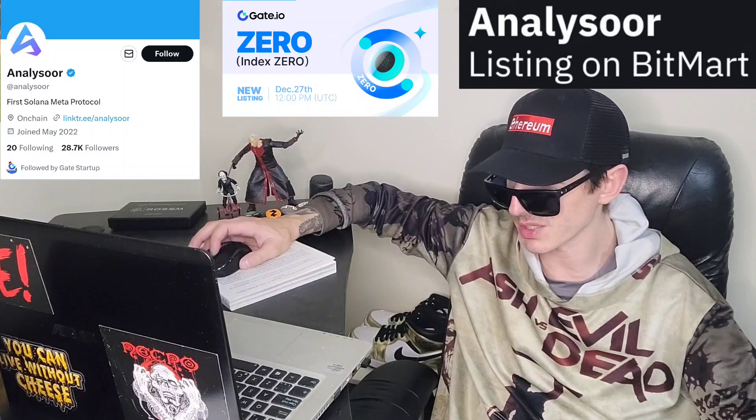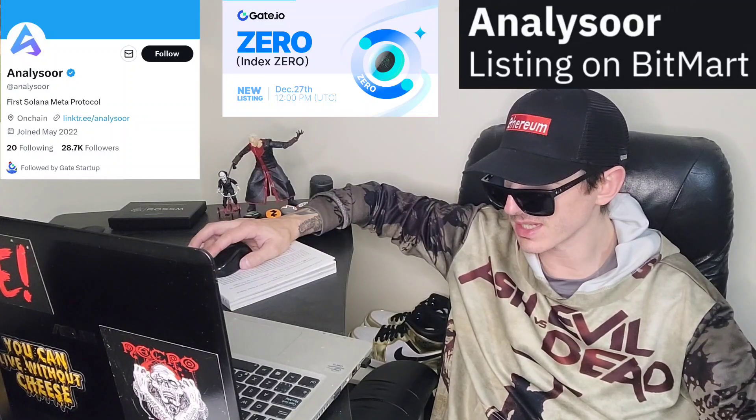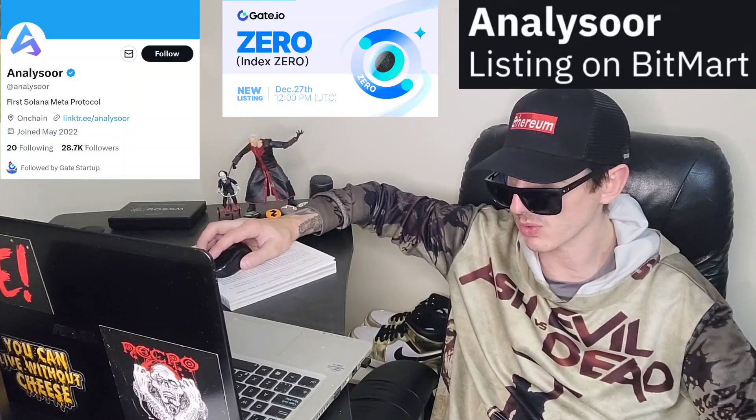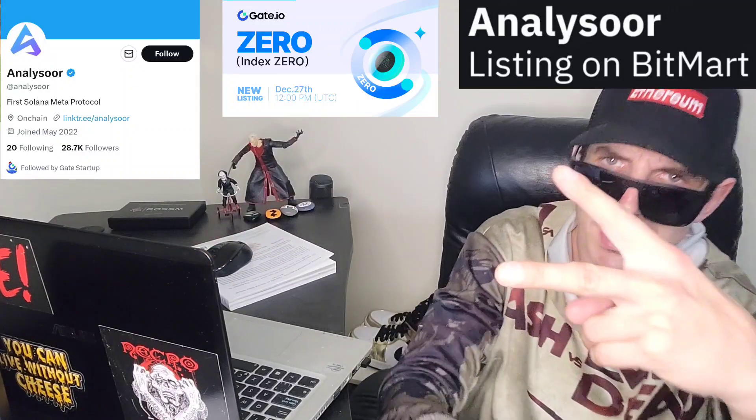Check out all the referral codes in the description, especially the CoinX Global one. Like this video and subscribe for daily crypto videos where I go over the newest coins and tokens. Leave a comment — what do you guys think about this project? Is it a good investment? Thanks for watching, have a great day, peace out.